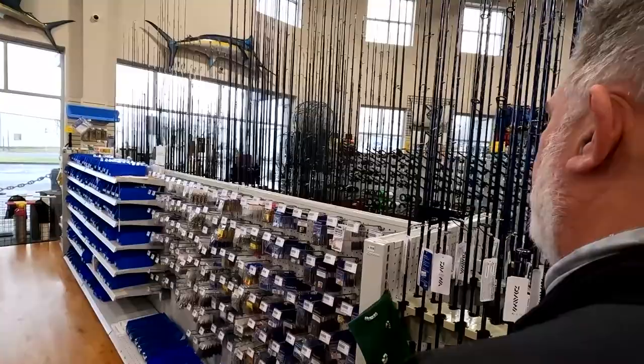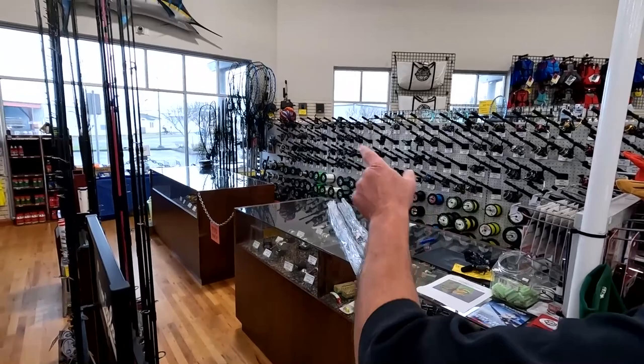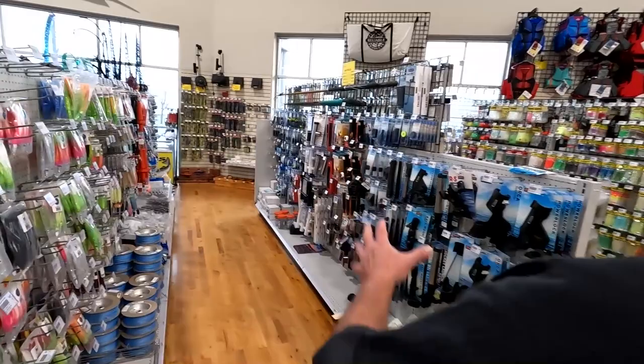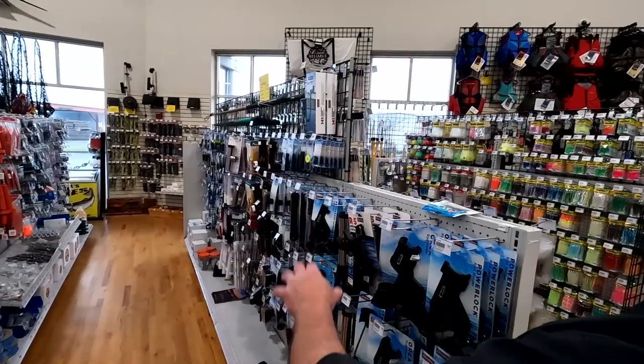Terminal tackle — you've got about 16 to 20 feet of hooks, swivels, and all your terminal tackle. Rods, reels, nets, and the ever-popular blowout table. Bait in the back. Scotty downriggers, Scotty rod holders — all huge stuff. The tuna aisle is looking a little bleak right now but we'll get that reloaded shortly — that's all tuna gear along the wall there for commercial and sport use, with tuna plugs against the back wall.